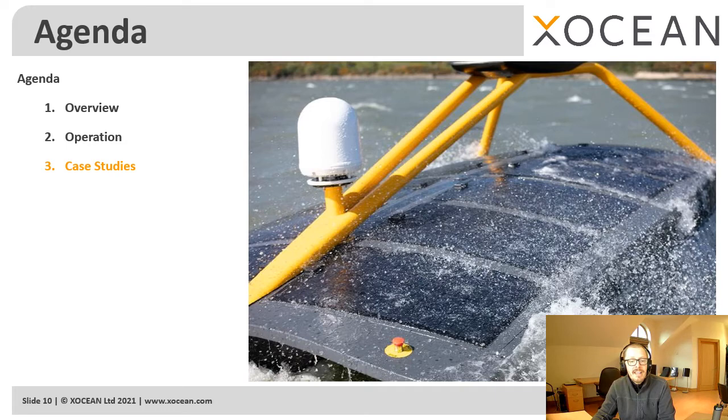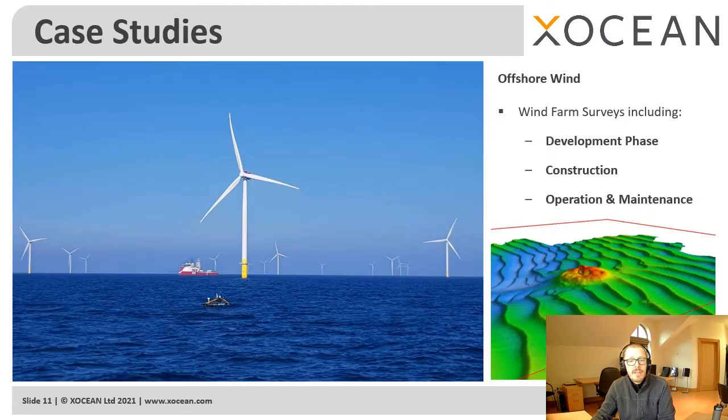For our first case study: offshore wind is a market that is growing at a very fast pace. An offshore wind farm requires data throughout its 30-year lifespan, from detailed surveys during the development and construction phases through to routine integrity inspections during 25 years of operation. To date, we've performed multiple surveys on multiple wind farms.